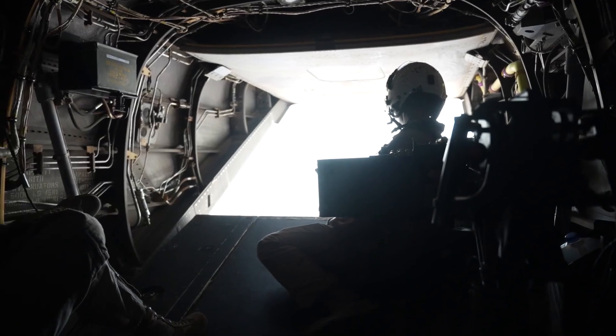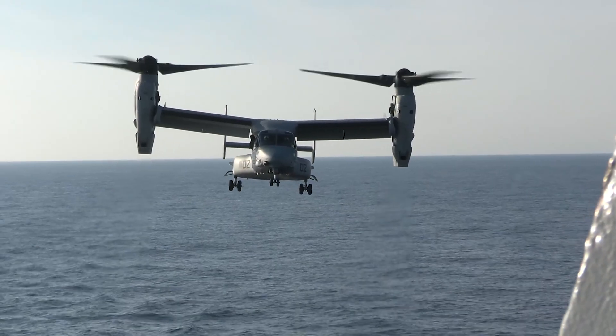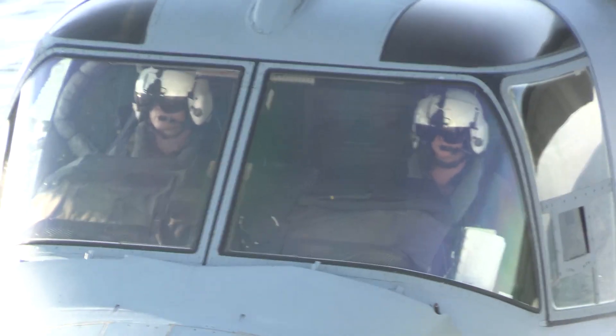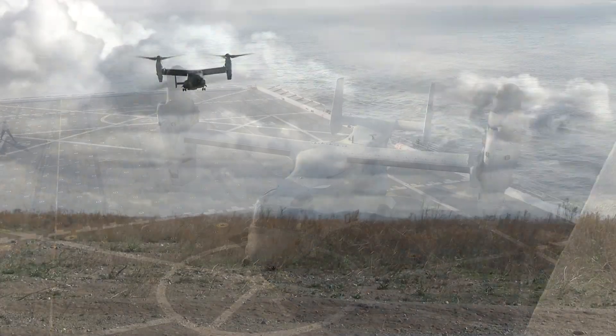The MV-22 Osprey was the first mass-produced tiltrotor aircraft with a three-bladed pro-rotor, turboprop engine, and transmission nose mounted on each wing tip. It is categorised as a powered lift aircraft by the Federal Aviation Administration.